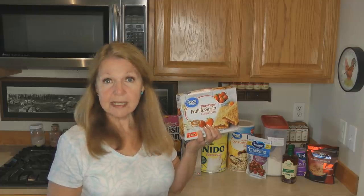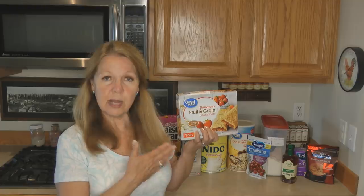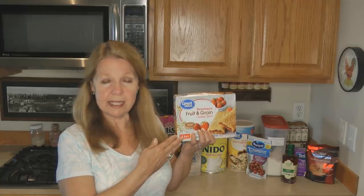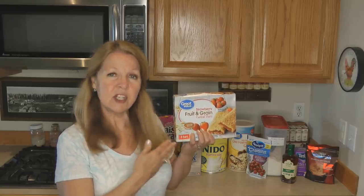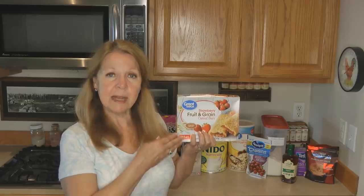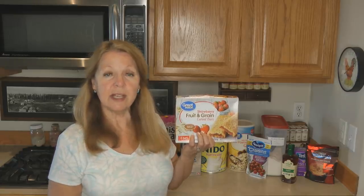Breakfast can be as simple as some granola bars, maybe some fruit, juice, and a glass of milk. It doesn't have to be complicated. This is also the right kind of food to have in your bug-out bag or your get-home bag in your car. Just pay attention to the dates and rotate them. Take them out of the cardboard box and store them in a plastic container with a lid or a ziploc bag for an extra airtight layer.